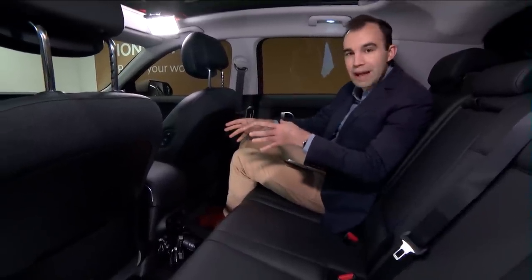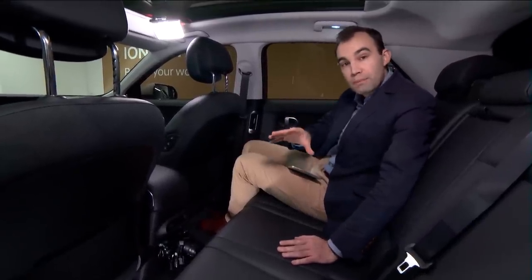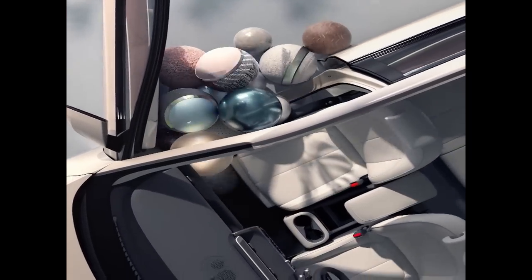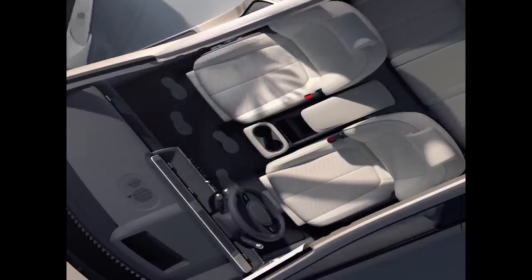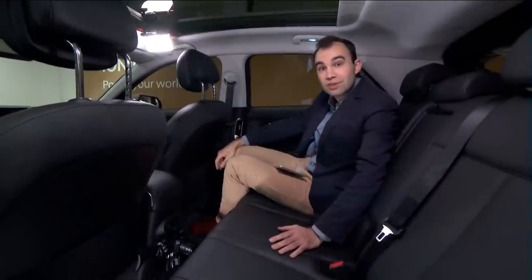Every single IONIQ 5 has what Hyundai calls a Universal Island — a huge storage area with a wireless charging pad, cup holders, and USB-A charging ports. On top-spec models, that slides forwards and backwards as well. Hyundai's designers have created this interior so the driver and passenger can customise it to their personal needs.